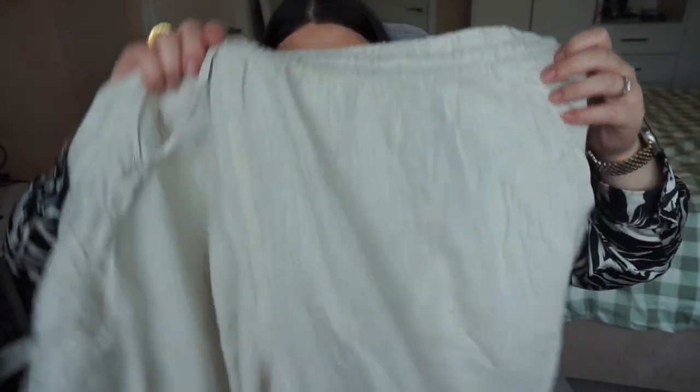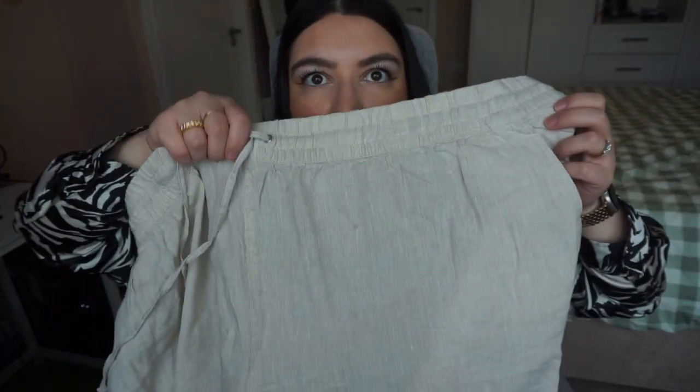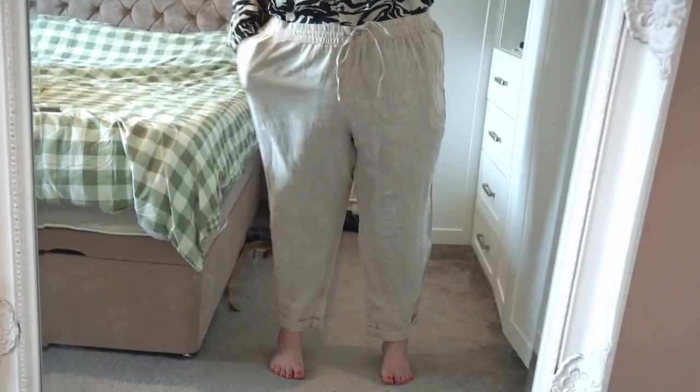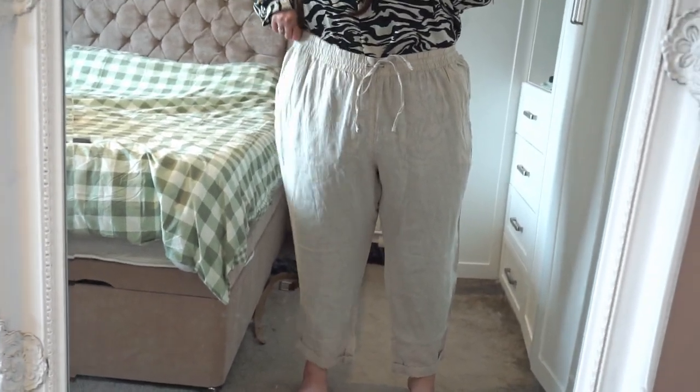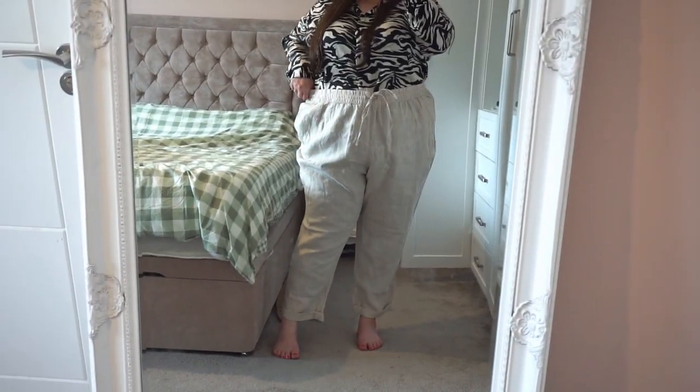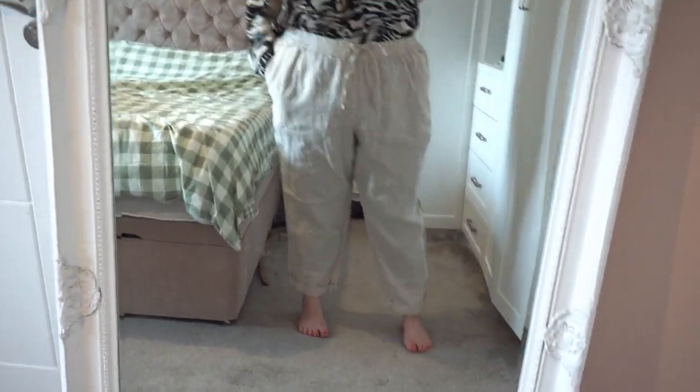Then I have these, which are an absolute no for me. They're a size 4XL. First of all, they're completely, completely see-through. This jogger's waist is way too big as a 4XL, and I just hate the way they look on me. It's a paper jogger with a cuff at the bottom. They don't suit me at all — I look absolutely awful in these. So these are 100% going back.